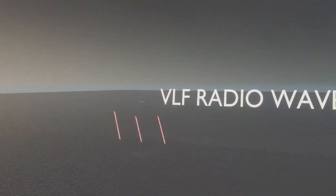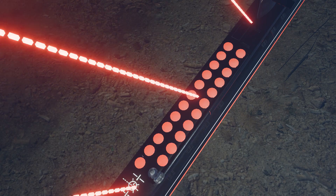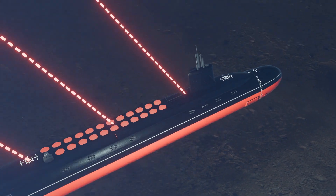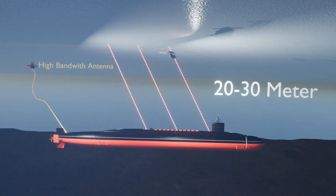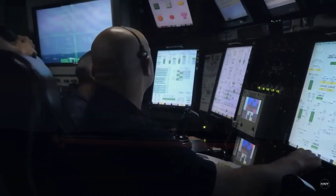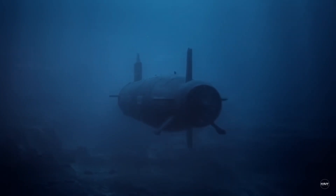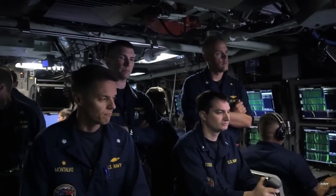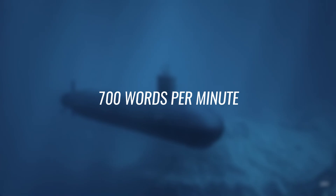Submarines receive very low-frequency VLF radio waves when submerged. VLF waves, which range from 3 to 30 kilohertz, can penetrate seawater to a depth of about 20 to 30 meters, allowing submarines to receive messages without surfacing. The bandwidth of VLF communication is quite narrow, limiting the amount of data that can be transmitted, so VLF is mainly used for sending short, critical messages — 700 words per minute is the most it can do.